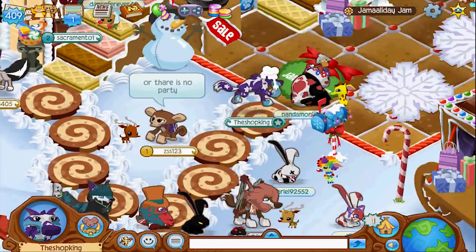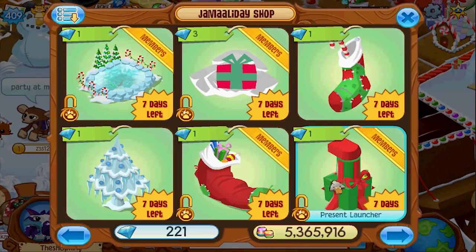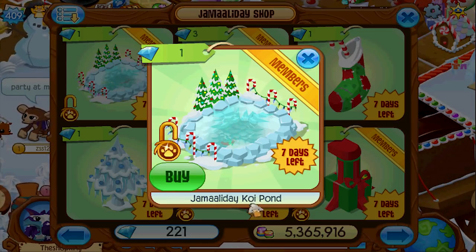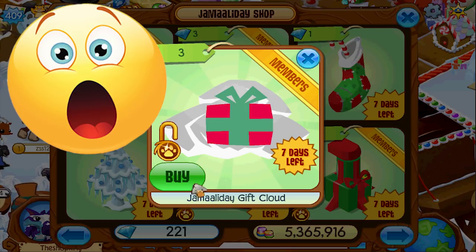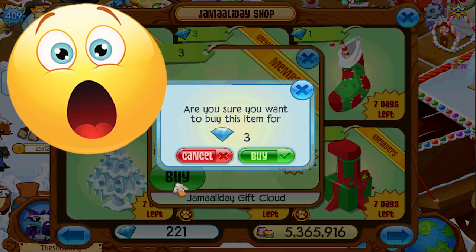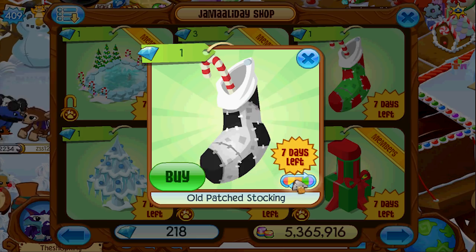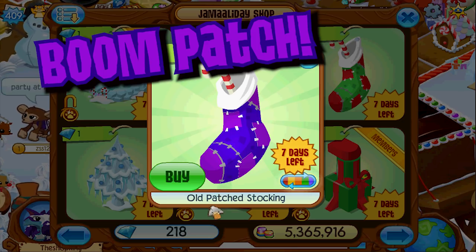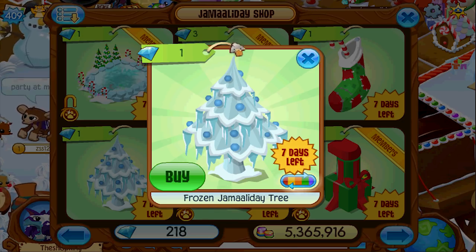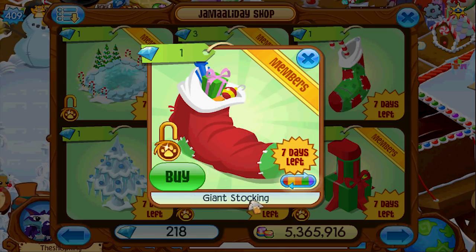Jamaaladay, where's the cool stuff? What is that — a Jamaaladay clay pond? That is cool! A Jamaaladay gift cloud — what?! That is the best thing ever! Old patched stocking, various patch colors — that's almost a boom pack right there. Purple and blue frozen Jamaaladay tree with different colored ornaments, giant stocking.